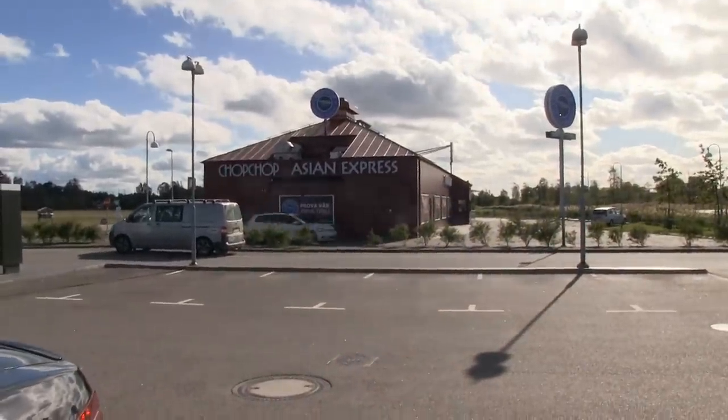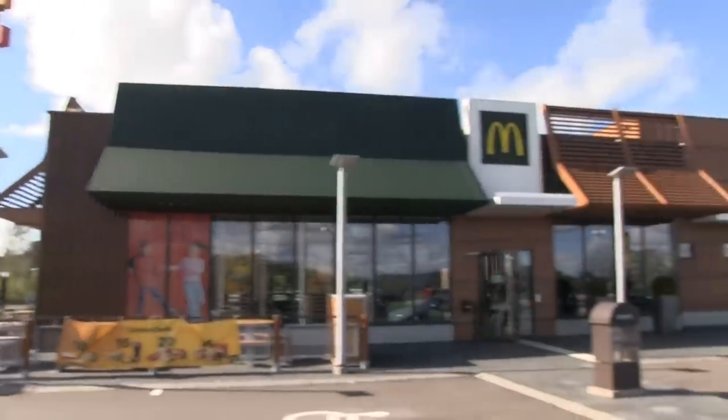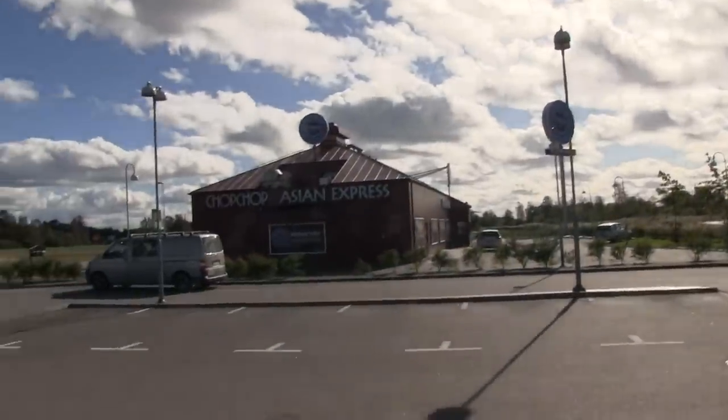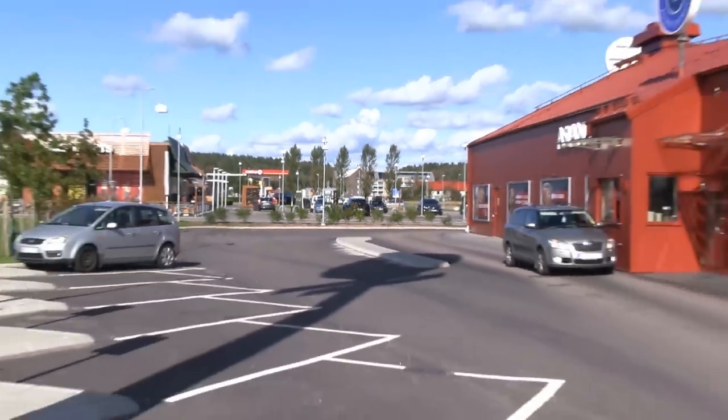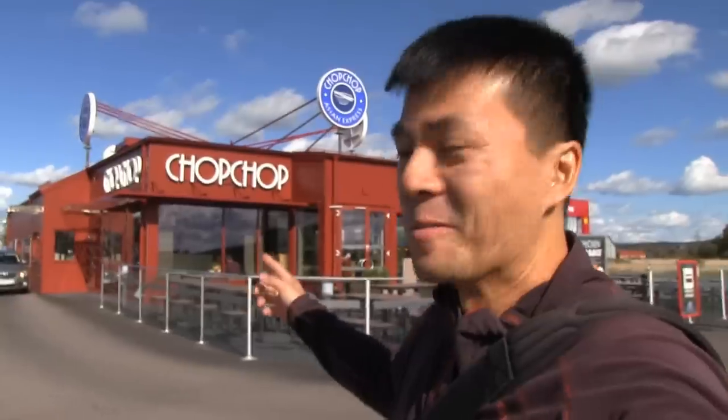Maybe we need some food. There's a McDonald's over there but there's a Chinese store over here — a Chinese restaurant called Chop Chop. So while we're waiting for the I-PACE to charge on the 50 kilowatt fast charger, which takes a very long time, we can just go chop chop and get some Chinese food. I'm half Chinese, so let's go inside.